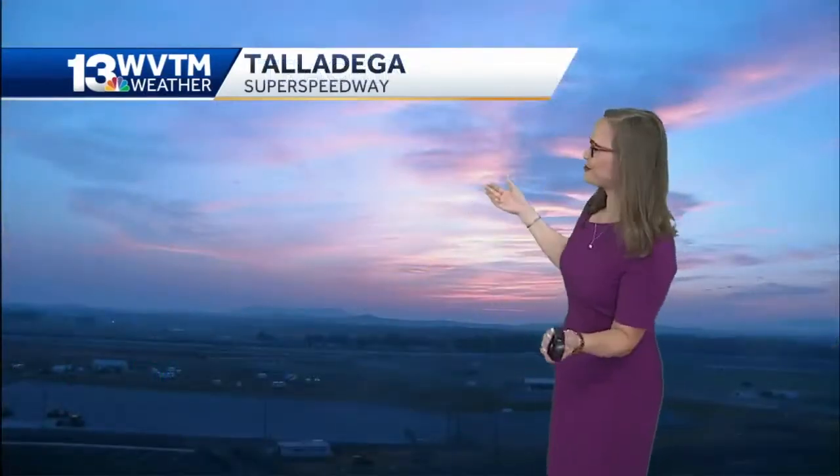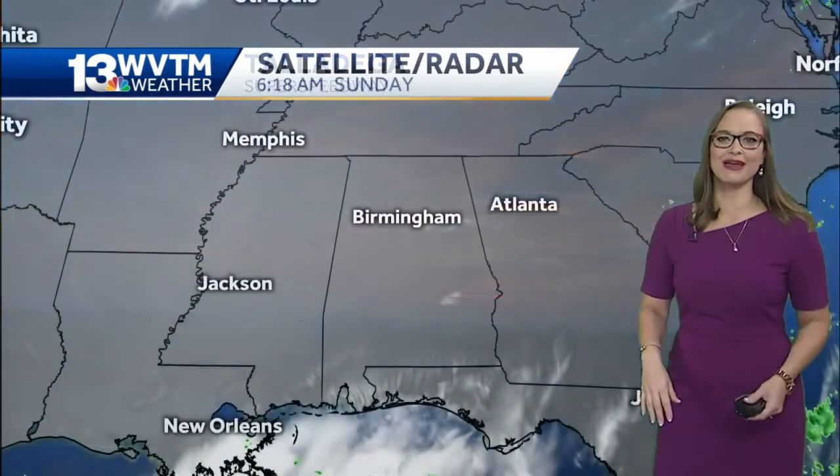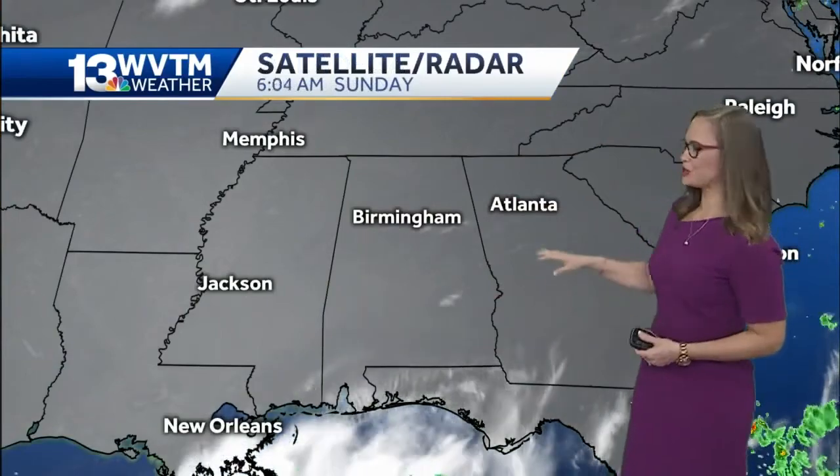So we can breathe easy and look at these beautiful sunrise shots right now from the Talladega Super Speedway near Mount Cheaha this morning, where we're just looking at fair weather clouds. That's pretty much it.